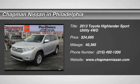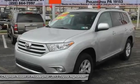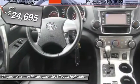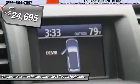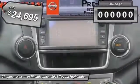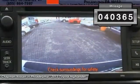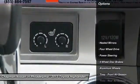Priced below the market average. Carfax one owner vehicle. Sunroof, leather trim, third row seating. This classic silver metallic 2013 Toyota Highlander is priced to sell. It has 40,365 miles, which is very low considering this is a 2013 model year.